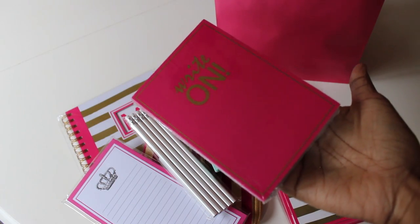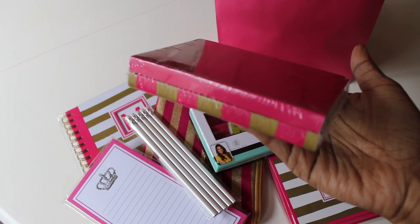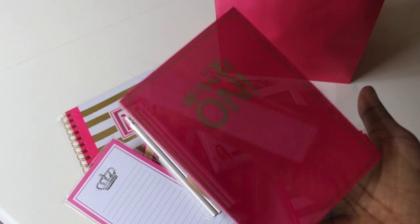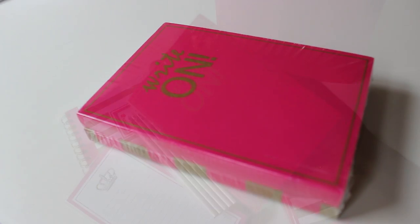They also had these two-pack notepads — I want to say this was three dollars. I thought they were so cute, keeping with the theme. They're very thick with a lot of paper inside, so she can get plenty of use out of them. They were really cute with a little write-on saying on there — I thought that was a lot of fun.